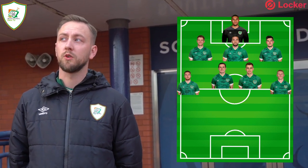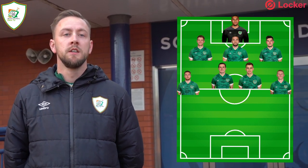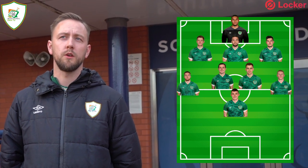Beside Cullen I'd have Jason Molumby. Like McLean, he brings bite and physicality — he's a presence in midfield that Jeff Hendrick can sometimes lack in terms of getting stuck in. Jeff has other technical qualities, but for this game we need more of a physical presence. Then I'd also go with Jason Knight to finish off the midfield. In that 3-5-2 or 3-4-3 type formation Kenny tends to use, Knight can mix between roles or be that extra man in midfield. He's playing League One but he's shown his quality at international level time and time again.